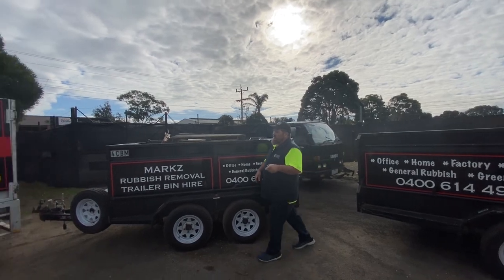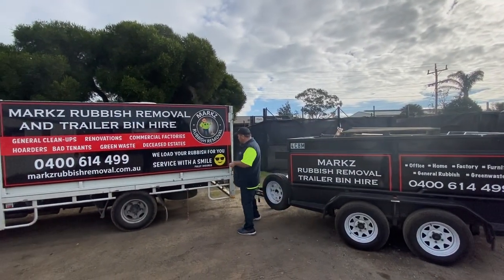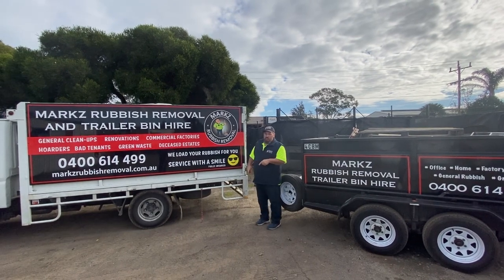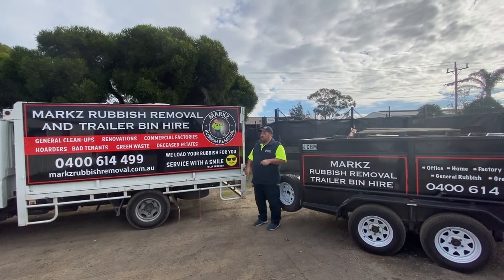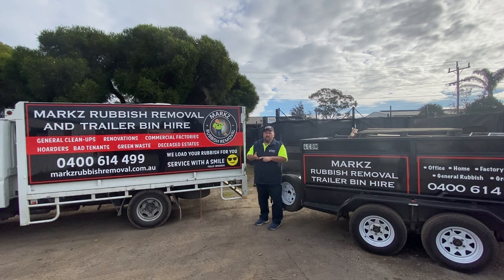Now if you come over here, this is one of our trucks. Like the logo says, service with a smile. We're fully insured as well, so we can come there with the crew, load your rubbish for you, do the hard work for you. Or if you're a business — like a chippy, or a builder, or somebody who does regular rubbish — give us a call because we'll pick up for you guys as well.